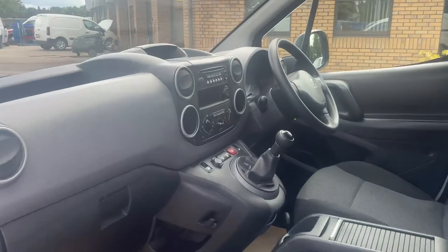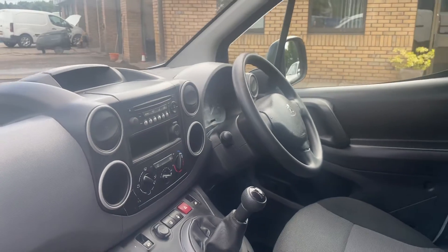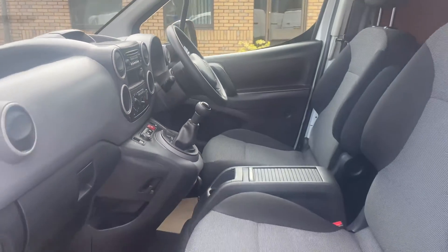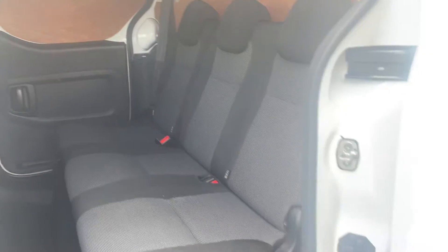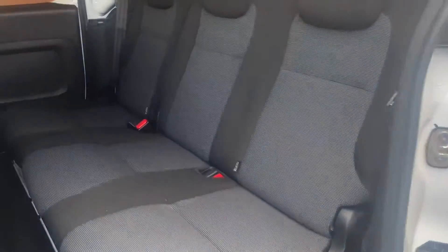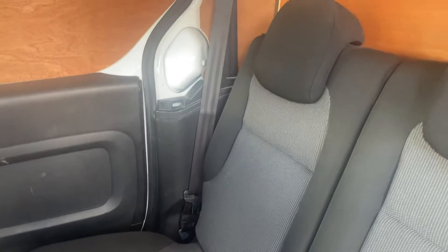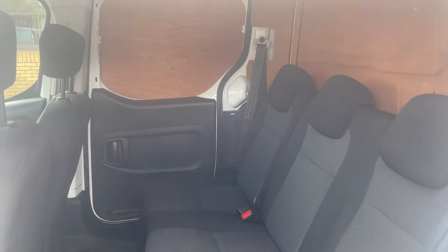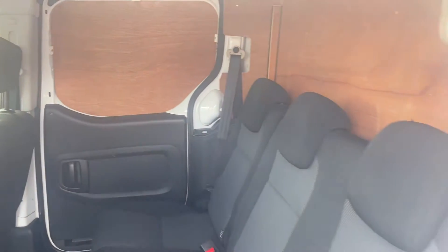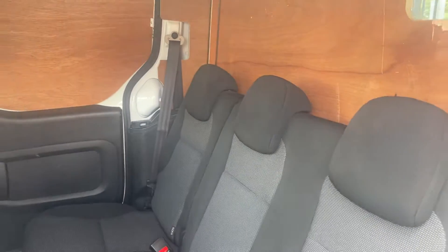It's in great order in here. The triple seat in the rear — this seat can be removed easily if required. It also has a 60-40 split so you can fold them away to best suit. Twin side loading door model as well, which is very handy for access. It's also currently got the timber bulkhead fitted, but again that can be easily removed if required.